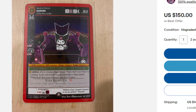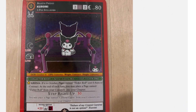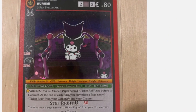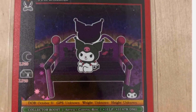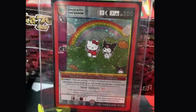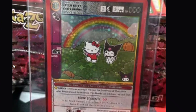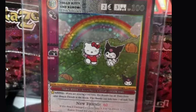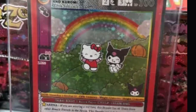Coming in at number 3 is card number 4, Karomi. It's card number 4 out of 103 — there are a lot of different Karomi cards, but card number 4 is definitely the third most valuable. And the second most popular and valuable card you can pull is Hello Kitty and Karomi — full holo with the rainbow. Extremely hard to pull, but very exciting.